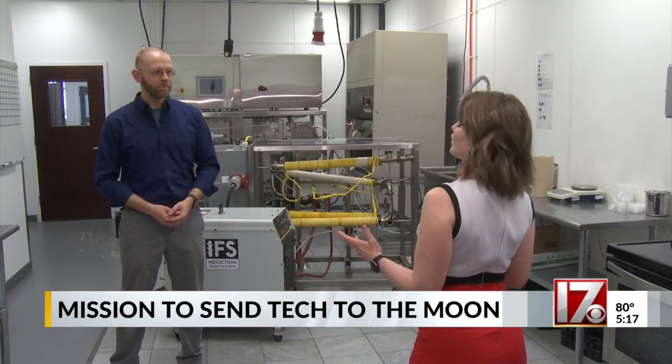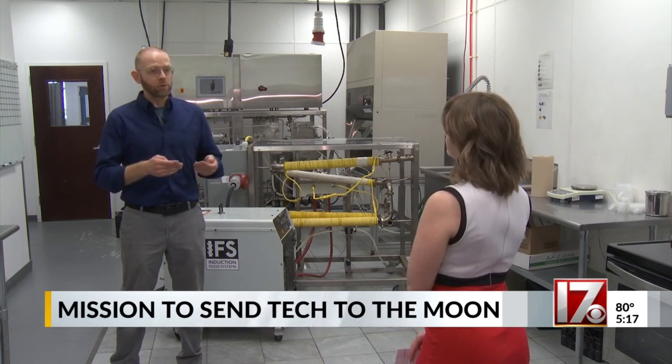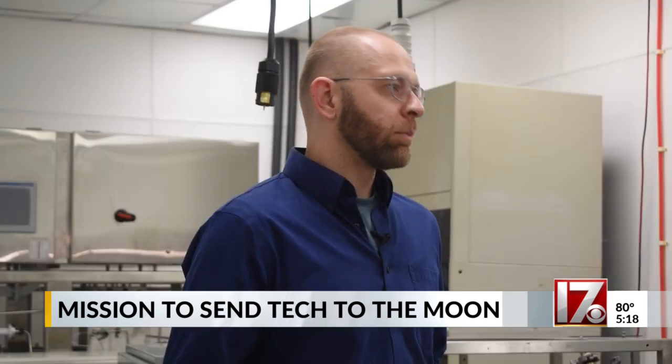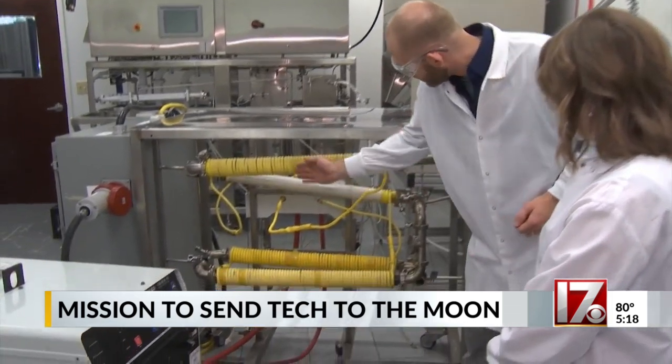So why is this important for our future missions to space? When we think about where that would go long-term, you're either going to start growing your own food on the moon or on Mars. And when you do that, you need a way to preserve it. Amoni says this way of heating can help with that food preservation, not just in space, but also here on Earth.